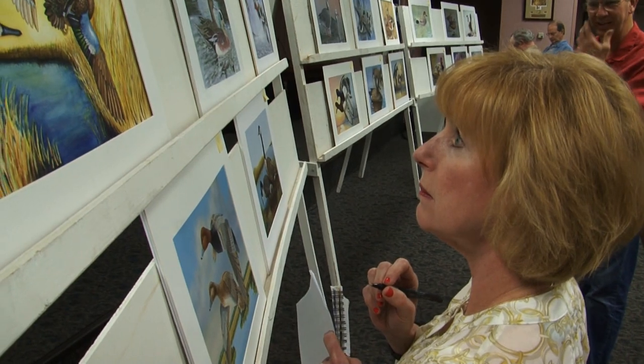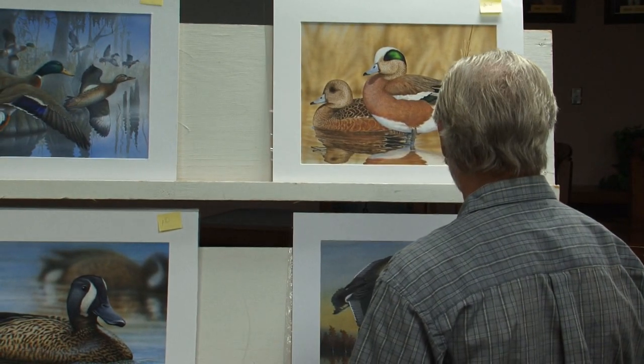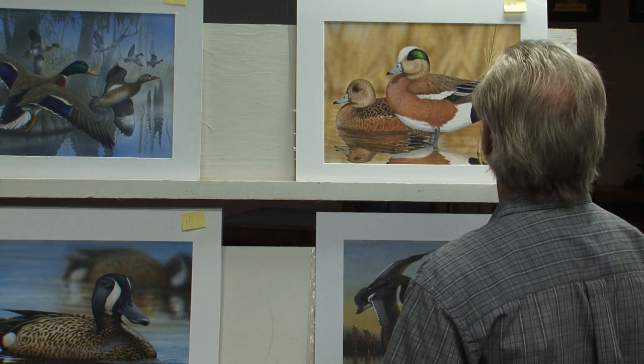Today was the 24th annual duck stamp contest for the state of Louisiana. Every year we have a contest where a design is selected that will grace the following year's Louisiana waterfowl conservation stamp, better known as the duck stamp. The primary product of this contest is a design to be used on a duck stamp.